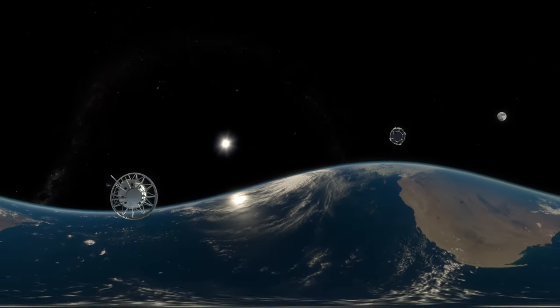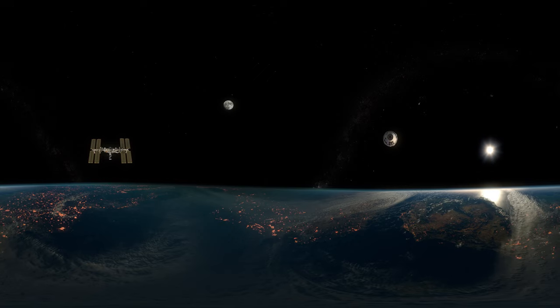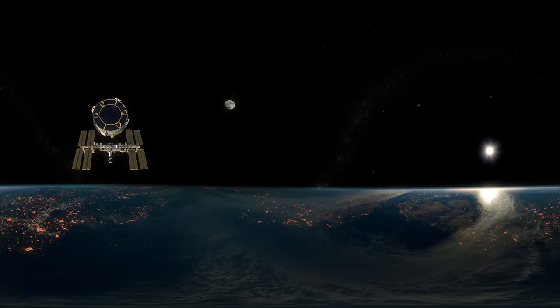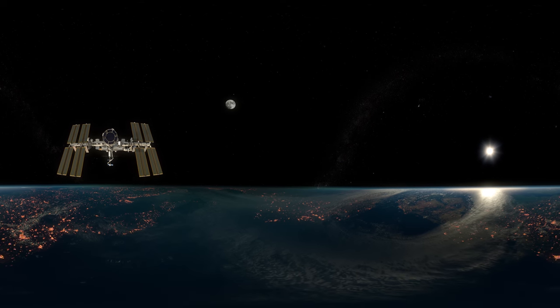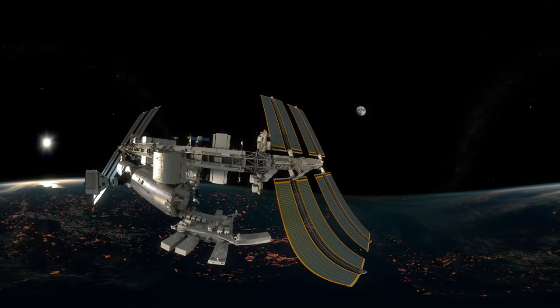In just a few minutes, you'll be docking with the International Space Station. From here, you'll be able to spend time looking back at our planet, our home, from almost 250 miles away. Only a few hundred people have been to space so far, but that number won't remain small for long. Thanks to the Starliner, space soon will become a destination for many, many more.